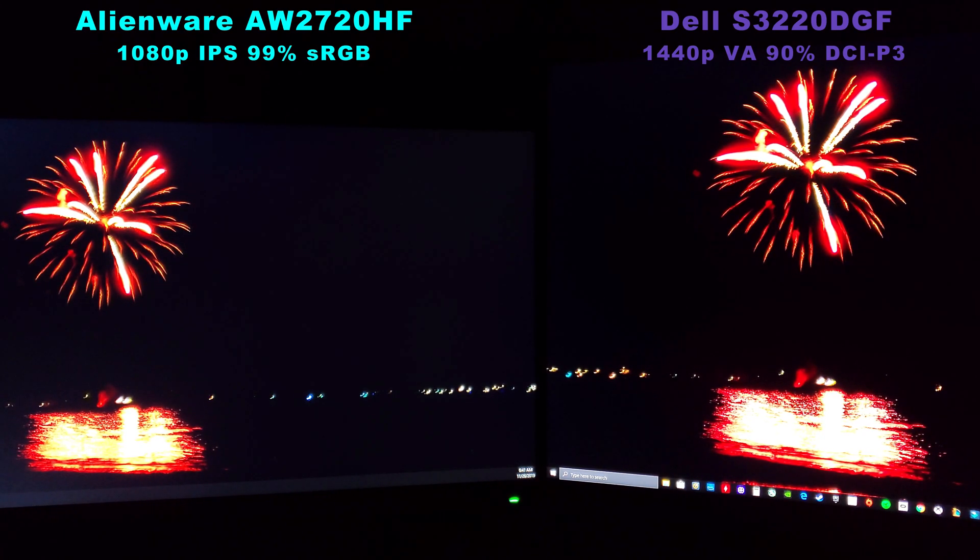On the left we have an IPS panel, on the right we have a VA panel, and as you can see right away, the contrast level is amazing on the Dell on the right — the 32 inch. The 99% sRGB on the left and the 90% DCI-P3 on the right; the color difference is drastic enough to notice it right away.